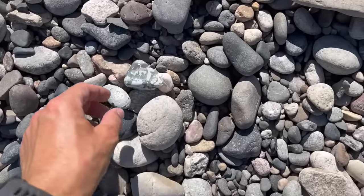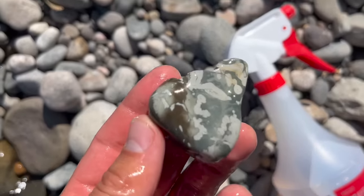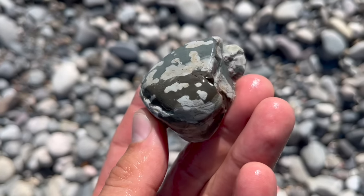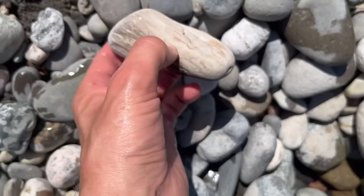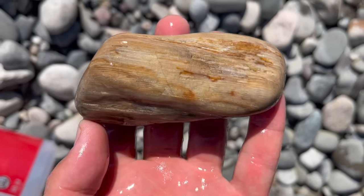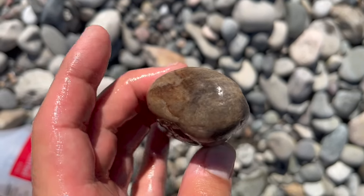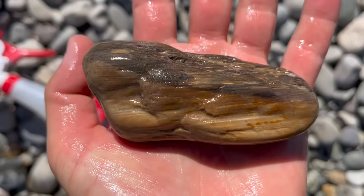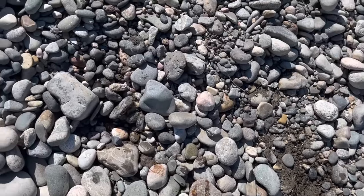A couple of cool little finds here — this Jasper guy. Very nice little piece of Jasper. And then right here, a pretty hefty piece of petrified wood. Pretty blonde colored. Check that out. Look at those wood grain. I mean, that is just stunning.